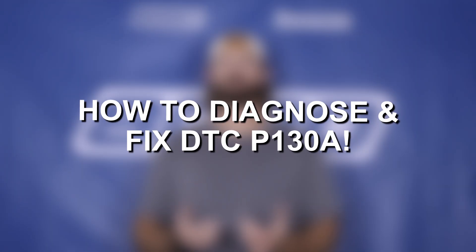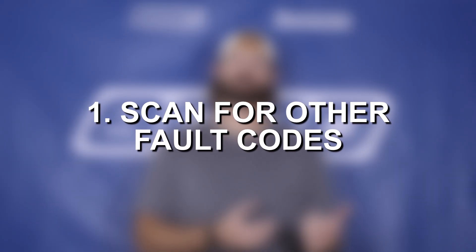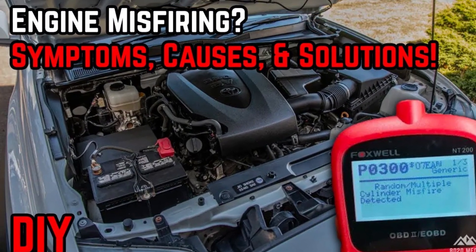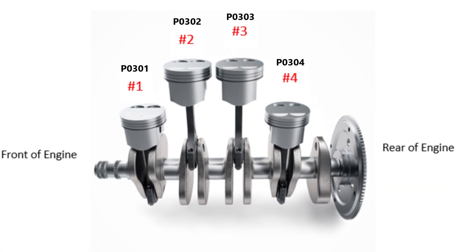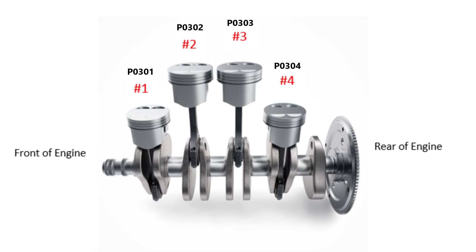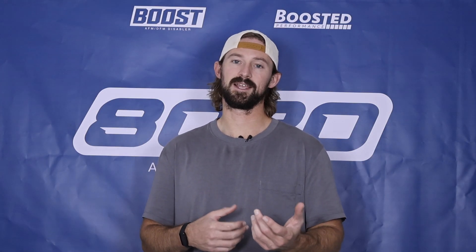When it comes to diagnosing a P130A fault code, it's most important to look at what other engine codes you're getting alongside the P130A. Because it's caused by misfires, we're very likely to have a misfire fault code — a P0300 — but they do identify the specific cylinder via P0301 through P0304, letting you know whether it's cylinder one, two, three, or four. It can go up to six or eight depending on how many cylinders you have, but this tends to occur mostly on four-cylinder Volkswagen and Audis.